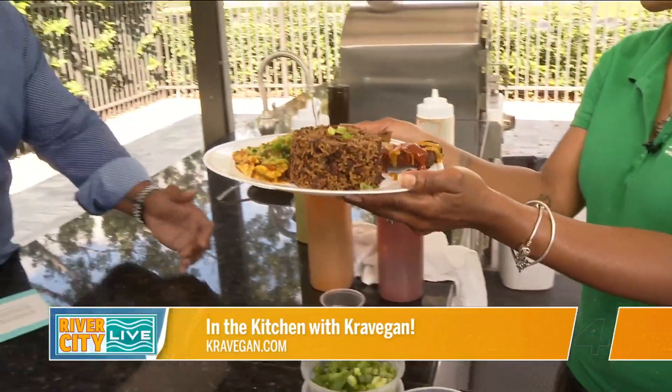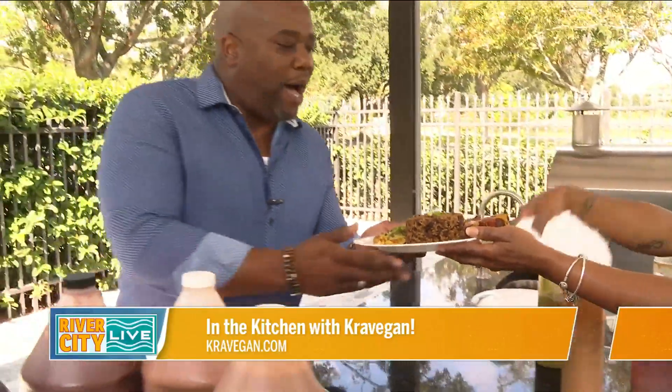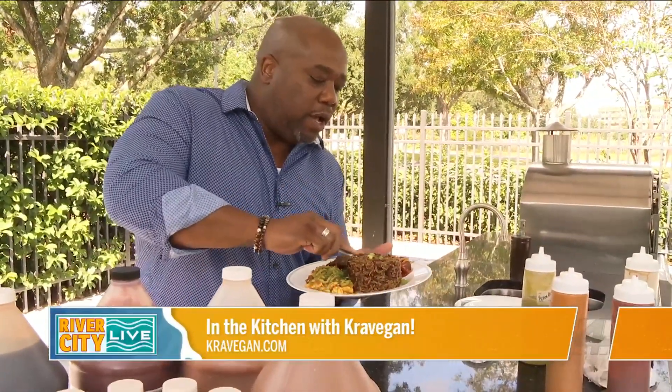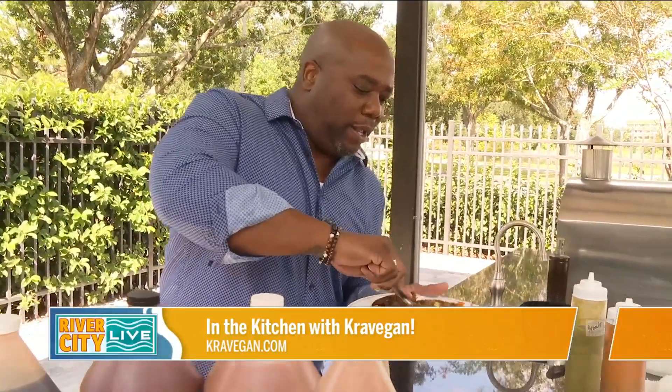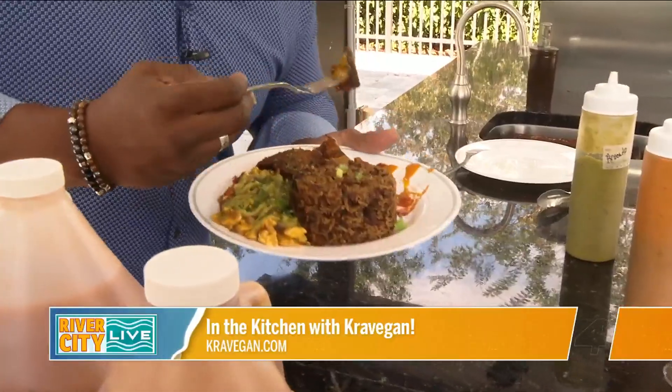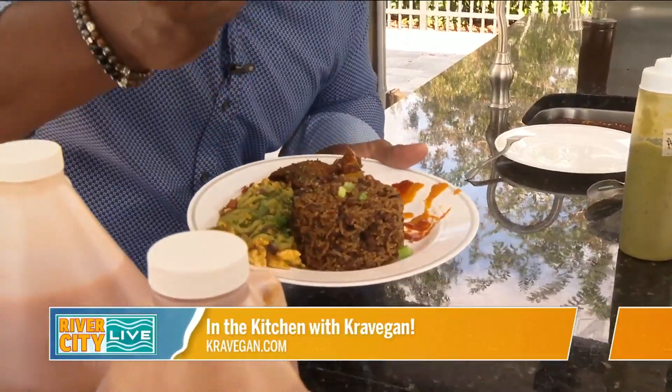Are you going in for this deliciousness today? Look at that pop — going to get that extra sauce. I'm going for the rib because I didn't have that last time. Any time somebody says rib, I'm like, you can't make a rib without pork. Yeah — not at all. Jackfruit and mushrooms, smoked on site. All right, we're going to break right here. More River City Live after this bite.